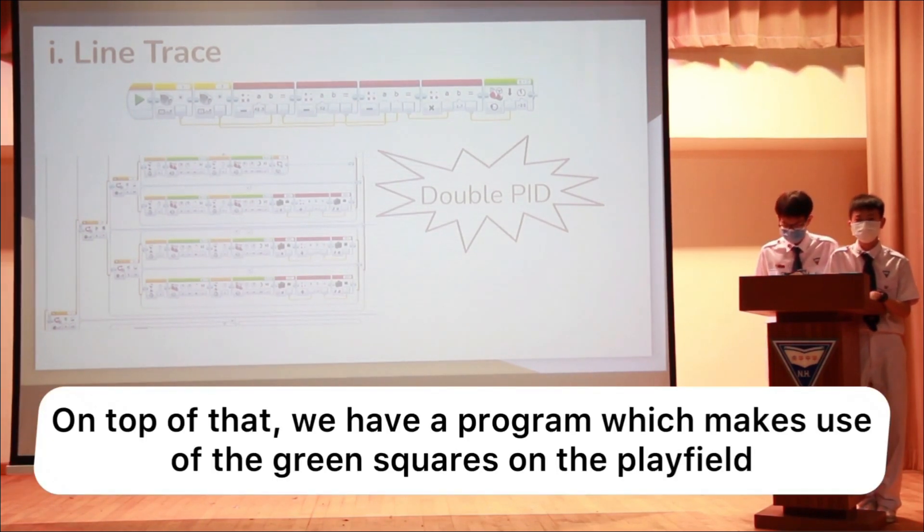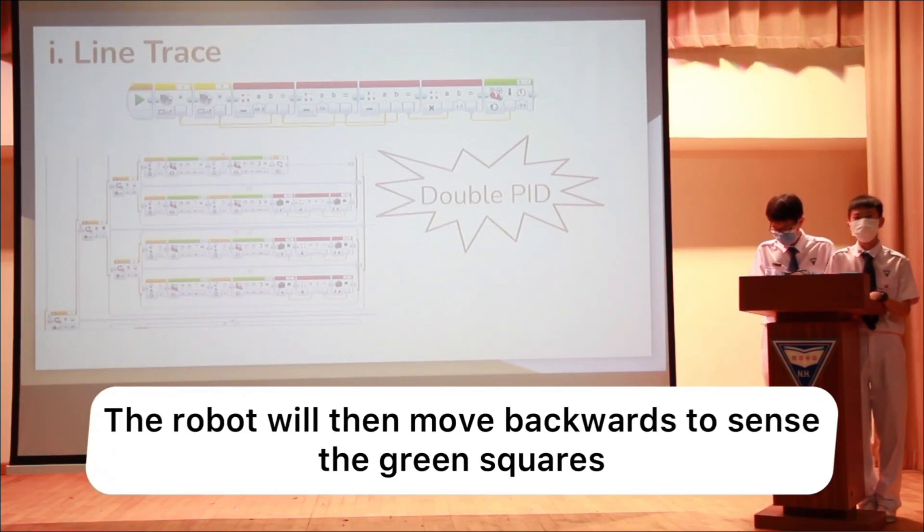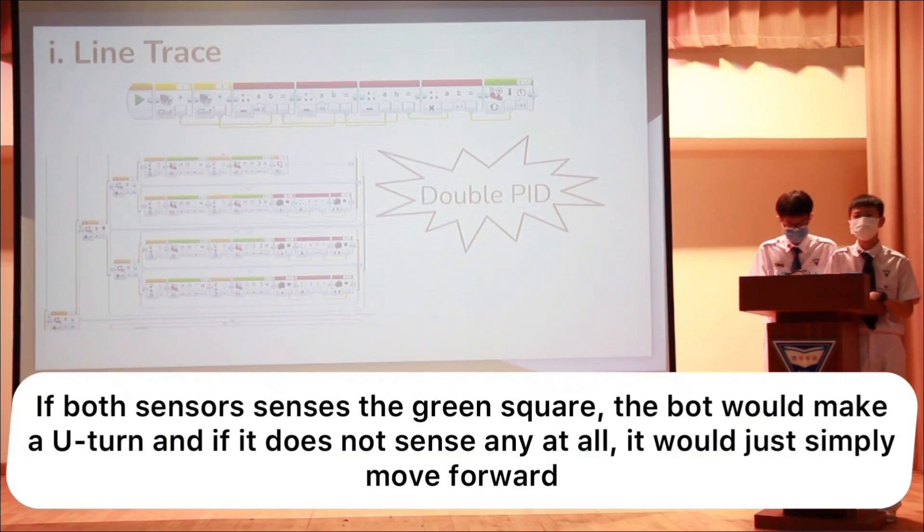On top of that, we have a program that makes use of the green squares on the play field. When both light sensors detect black, it means there is an intersection. The robot will then move back to sense the green squares. If the left sensor senses the green square, the robot turns left. If the right sensor senses the green square, it turns right. If both sensors sense the green square, it makes a U-turn. If neither senses anything, it just moves forward.